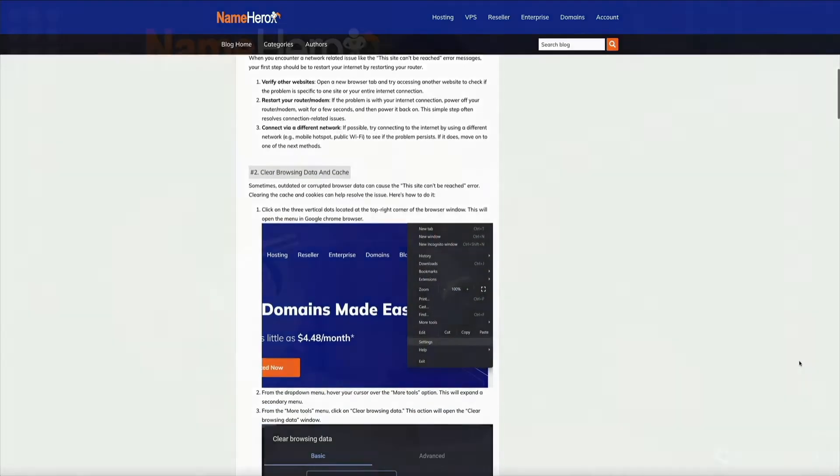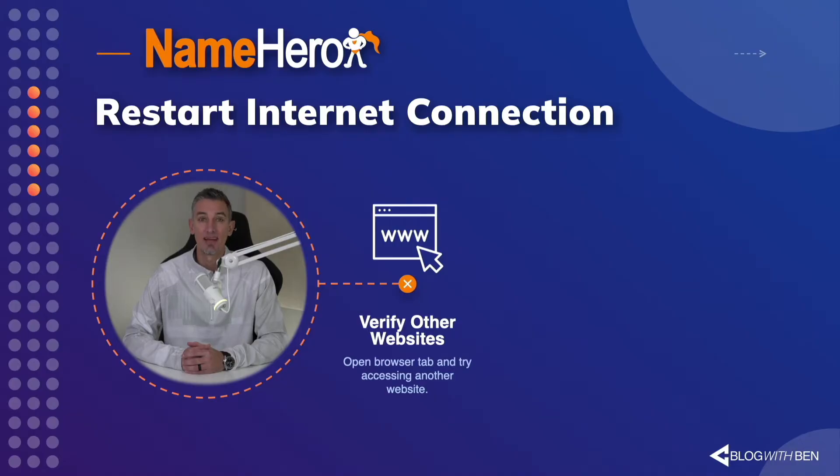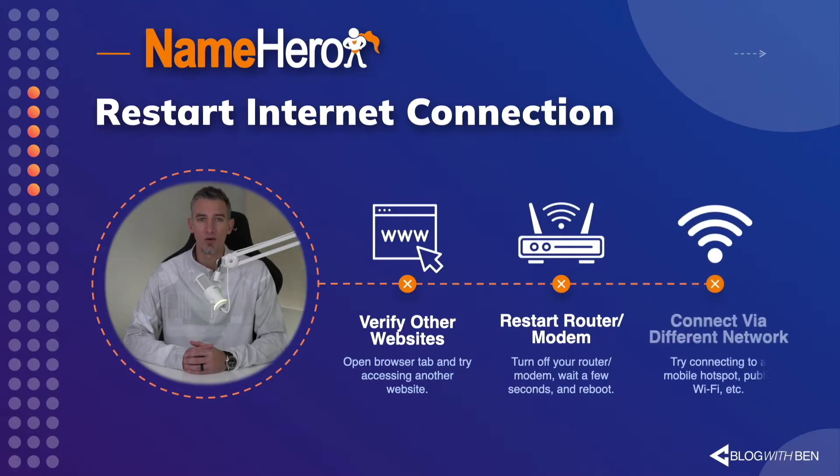The first recommendation is to restart your internet connection. Before you shut everything off, verify that other websites aren't working by opening a new browser tab and trying to access another site. If you're still seeing the error on other sites, restart your internet connection by turning off your router and modem, give it a few seconds, then reboot. You can also try connecting via a different network like a mobile hotspot or public Wi-Fi.